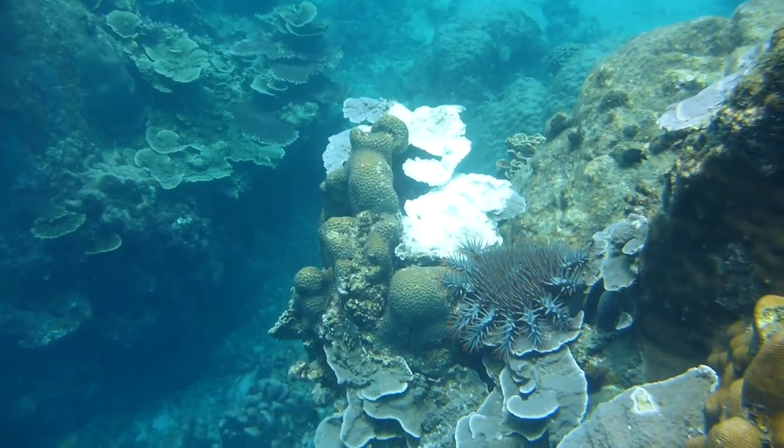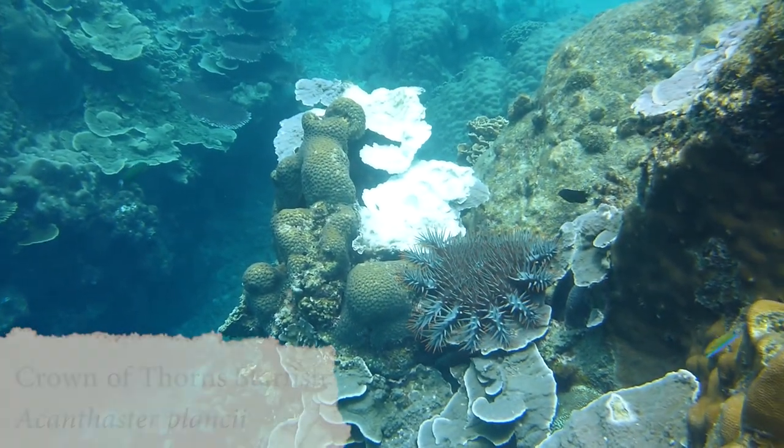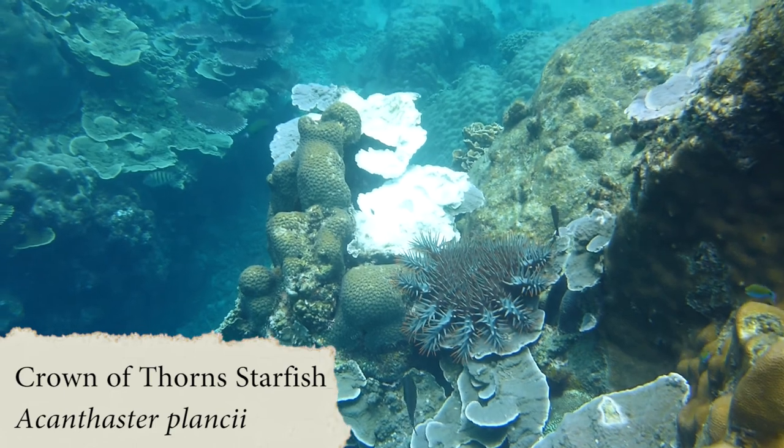The crown of thorns starfish are good for coral diversity as they tend to feed on the fastest growing coral species, making room for the slower ones.